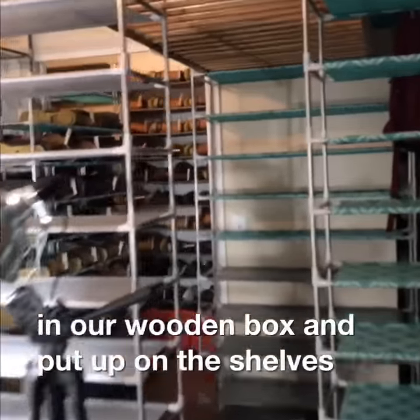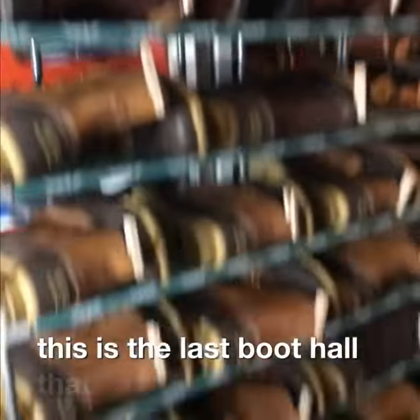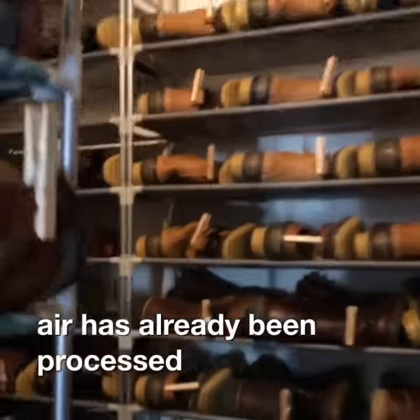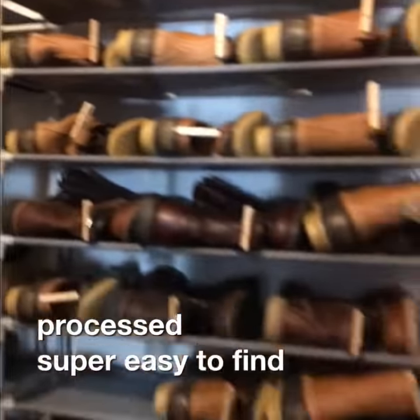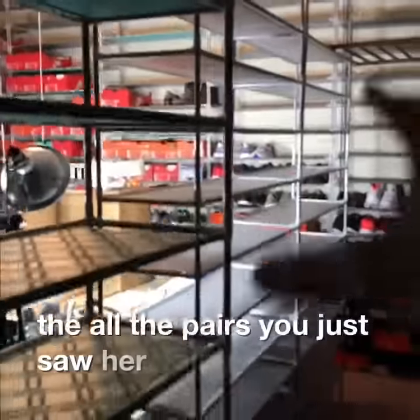Everything is photographed in our wooden box and put up on the shelves in numerical order. This is the last boot haul that we brought in that has already been processed — super easy to find any boot that sells.